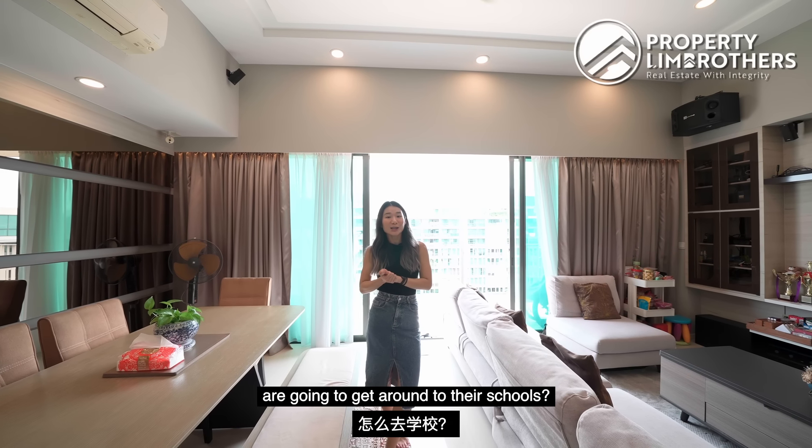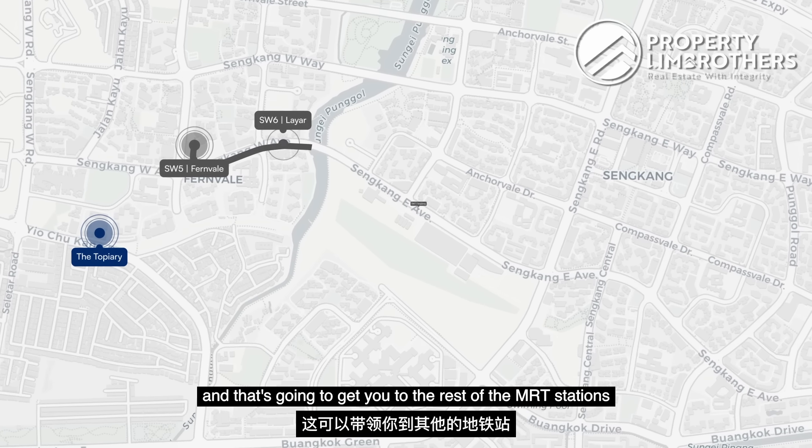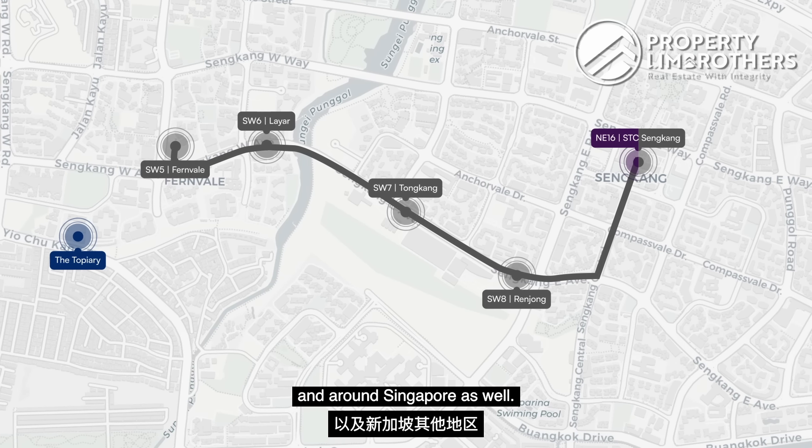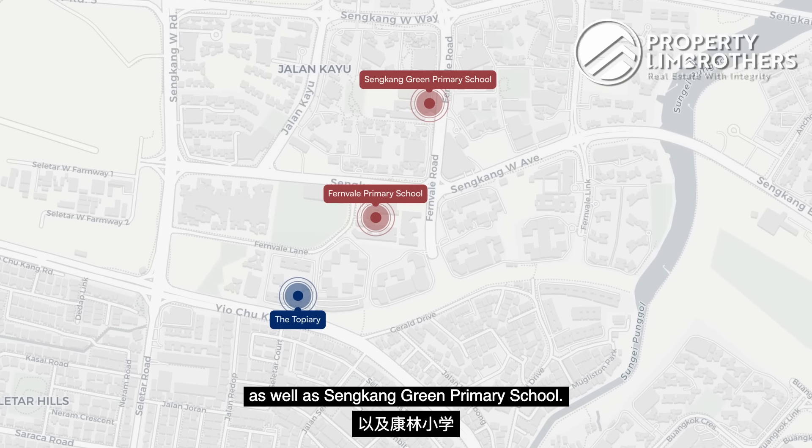If you're wondering how your kids are going to get around to schools, you're just a 10-minute walk to Fernvale LRT station, and that's going to get you to the rest of the MRT stations and around Singapore. In terms of schools, you have two in the area: Fernvale Primary School as well as Sengkang Green Primary School.